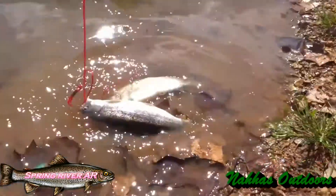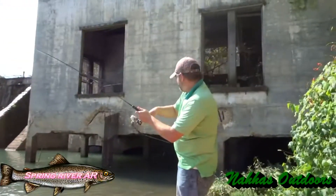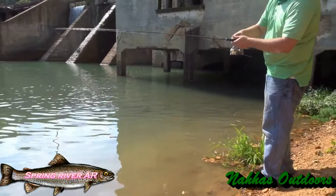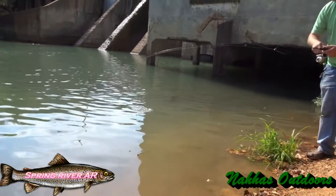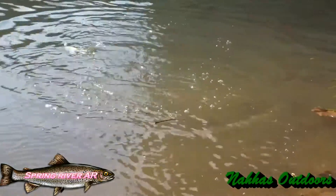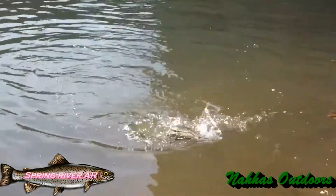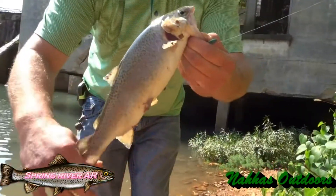Another one! You got a fish? That's a good one, man — this is a tough fighter. Oh man, it's fighting right there, you see that? Action, a little action right there. Spring River action right there guys. Oh yeah, very nice guys.